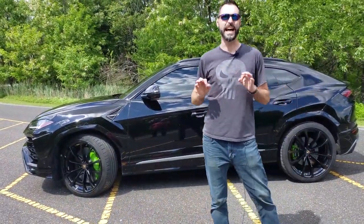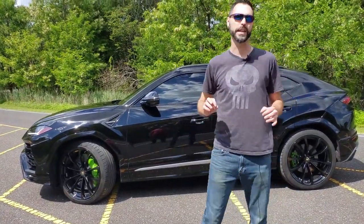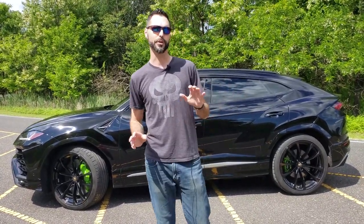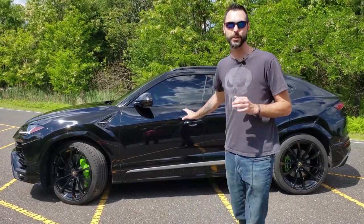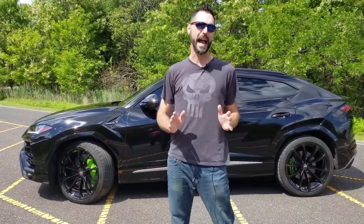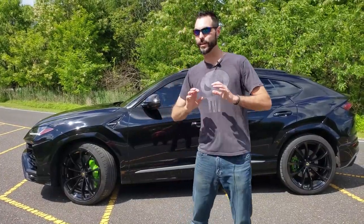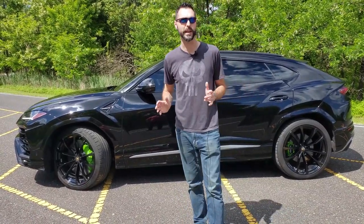The Lamborghini Urus is not the company's first attempt at building an SUV. Some of you may remember a little truck called the LM002, which was a complete departure from anything Lamborghini had ever done before. It was actually developed as a military-use vehicle and produced for civilians in very limited quantities with a very high price tag. The Urus, on the other hand, has a completely different methodology — Lamborghini actually hopes to double their annual vehicle sales with this model, and it is wildly different from anything you've ever seen from them, even compared to the LM002.